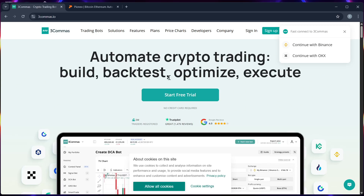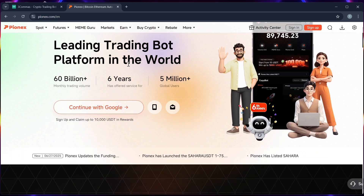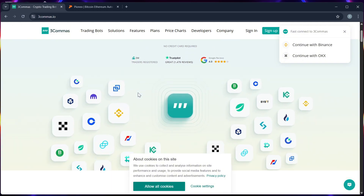In this video we will talk about Three Commas and Pionex and help you decide which crypto trading bot is better in 2025. Let's start with Three Commas — it's a popular platform known for smart trading tools.